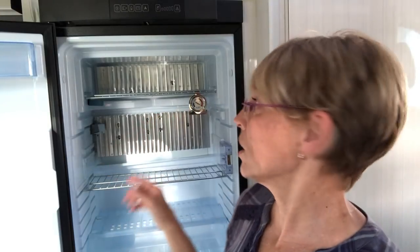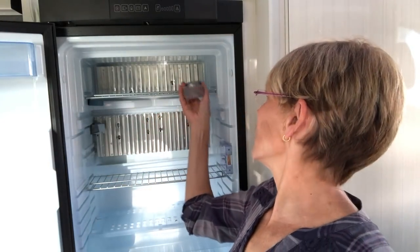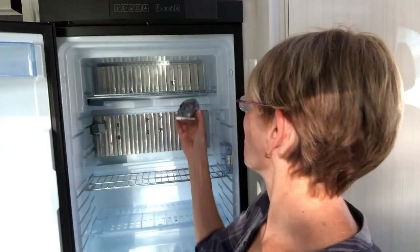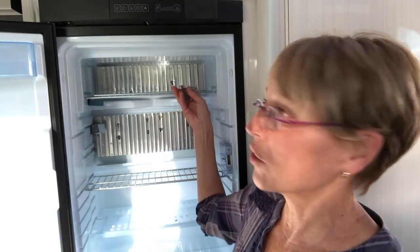That was probably the best thing I've ever done. I've had other sensors — whether it's a probe that you stick in here — the RV repair people left me with this one, which is accurate, but who wants to open the refrigerator door to check the temperature? That's good for confirming that whatever you're using is accurate.